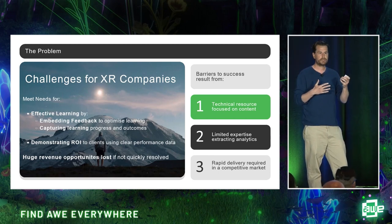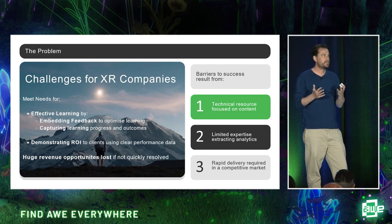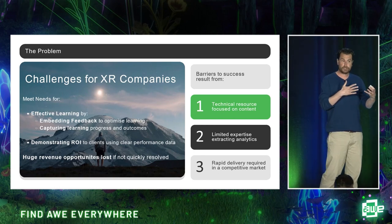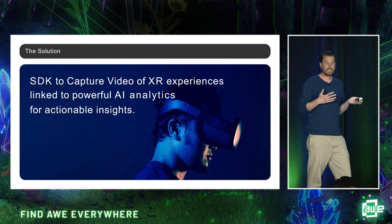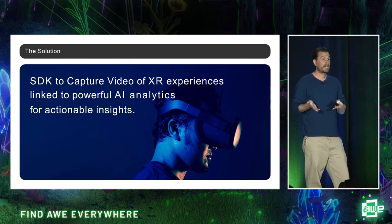It's difficult for XR companies to meet these needs — their development teams are focused on creating beautiful content, and making the shift towards the analytical side can be time-consuming and costly. This is where Lemur AI comes in. We have a virtual camera SDK to capture video of XR experiences, which is fed through our AI analytics platform to provide actionable insights in terms of the learning that's happened.